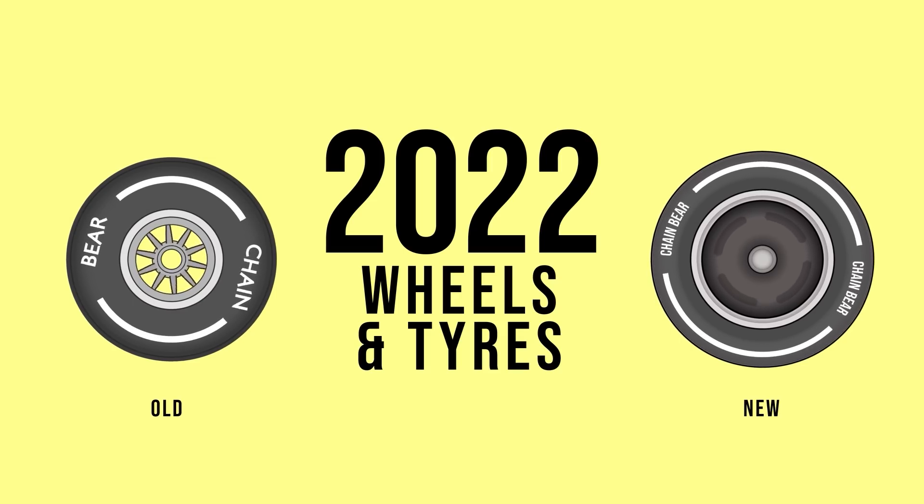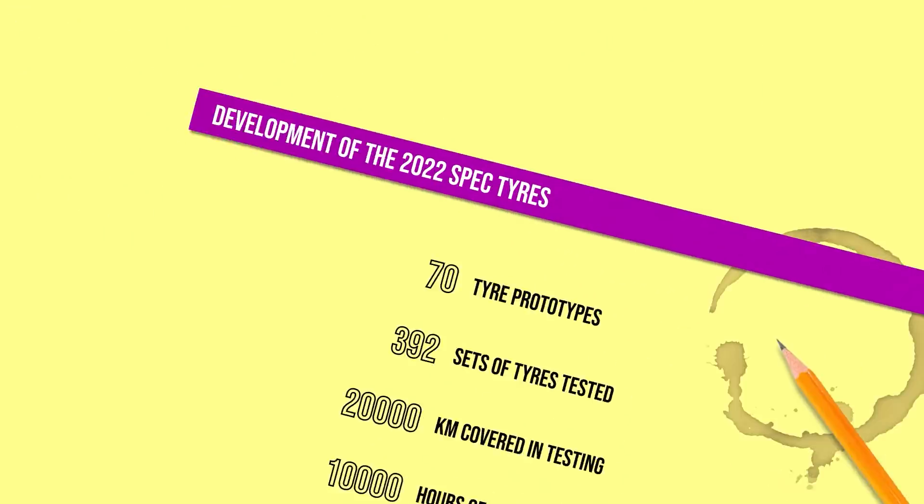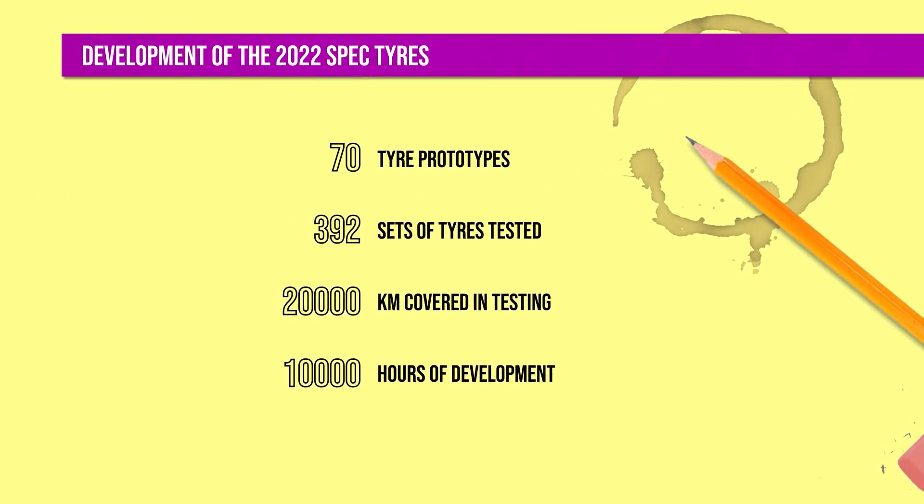With all the new aero changes and swish looking cars, the importance of these new wheels might well be lost. Pirelli did a huge amount of testing and development to get these tyres ready. Their stats are incredible — not only did they prepare 70 prototypes, they did 20,000 kilometres of testing using almost 400 sets of tyres. You can't say they didn't do the grind.